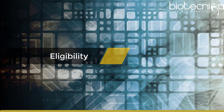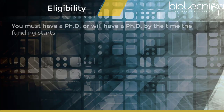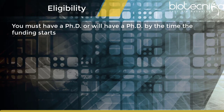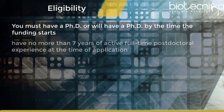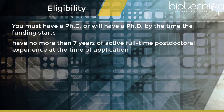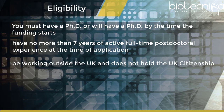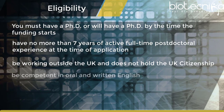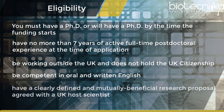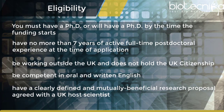Eligibility: Before applying, please ensure that you meet all the eligibility requirements. You must have a PhD, or will have a PhD by the time the funding starts. Have no more than 7 years of active, full-time post-doctoral experience at the time of application. Be working outside the UK and not hold UK citizenship. Be competent in oral and written English. Have a clearly defined and mutually beneficial research proposal agreed with a UK host scientist.